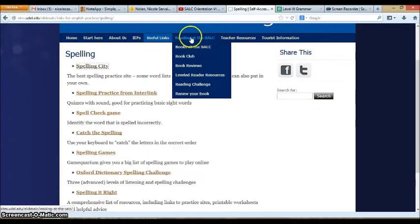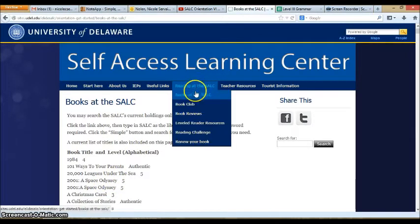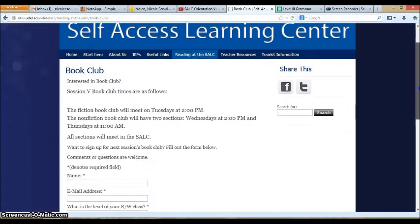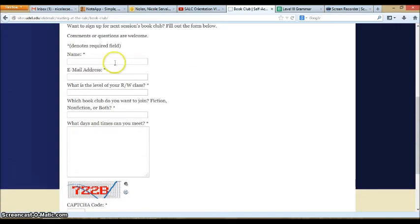After useful links, we have information about reading at the SALC. There are many opportunities to practice your reading. We have many books, the list and the ability to search. We also have information about the book club, which meets at least one time per week. If you would like to join book club, just add your name, email address, the level of your reading writing class, and whether you would like to join the fiction, non-fiction, or both book clubs.